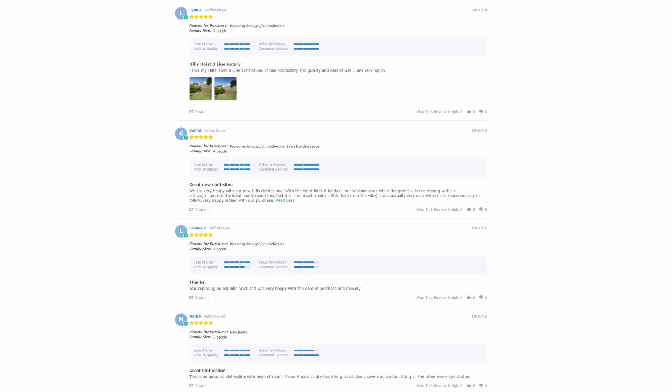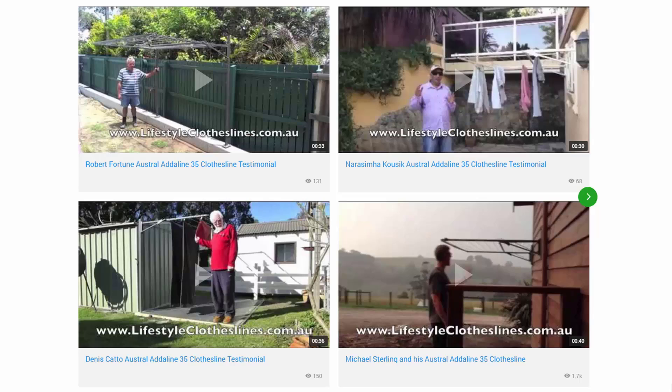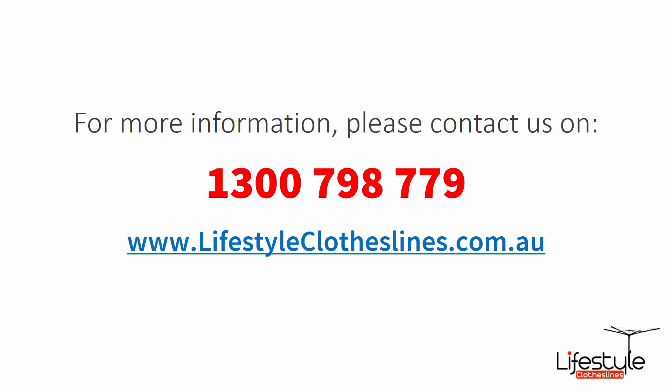With over 5000 reviews available on the Lifestyle Clotheslines website, you can see what people are saying about products and whether they'll suit your situation. Be sure to check out the reviews on all product pages just underneath the description area. You can also find a big selection of customer videos on Lifestyle Clotheslines to see what other people are saying. If you need further information or have any questions, please feel free to contact us today on 1300 798 779 or visit lifestyleclotheslines.com.au.